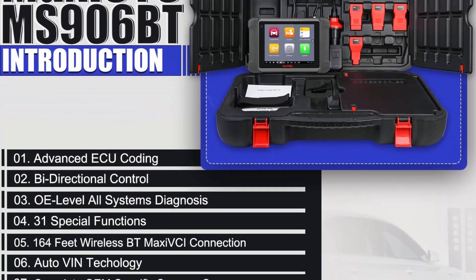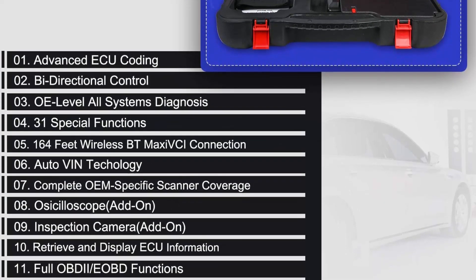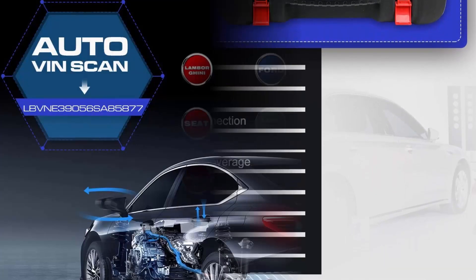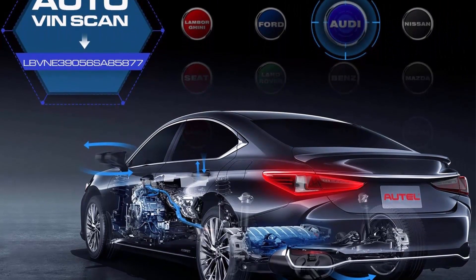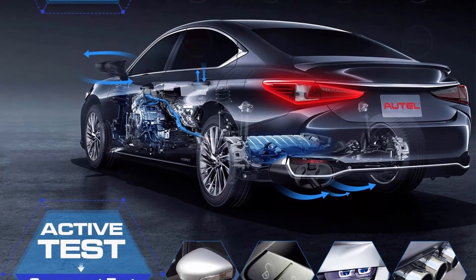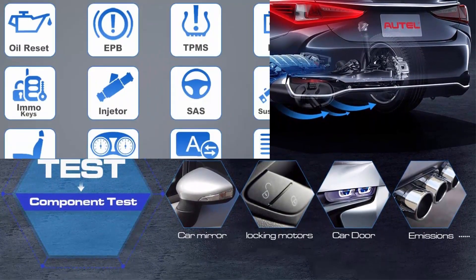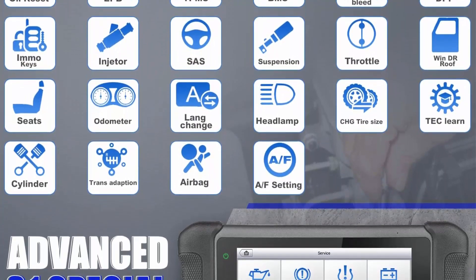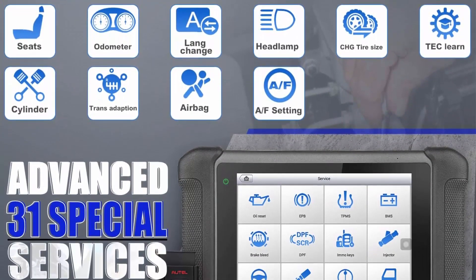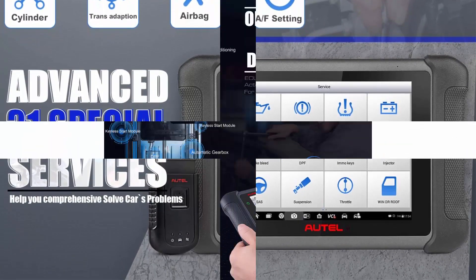Compared to the wired version MS906, the Auto MS906BT Scanner comes with wireless VCI and is equipped with more advanced features to meet the needs of car enthusiasts, home mechanics, and repair shops. These include advanced ECU coding and adaptation, active tests, 36-plus services, all system diagnostics, refresh hidden functions, and FCA/ECU auto-off access.